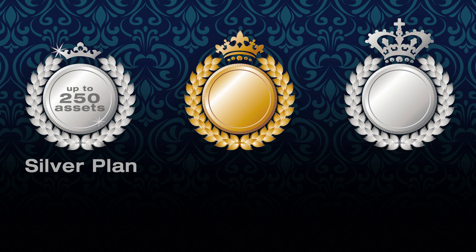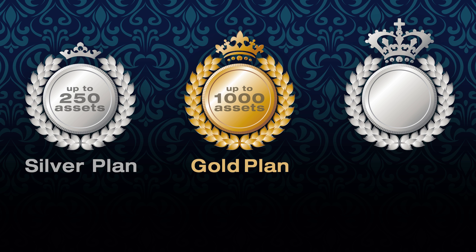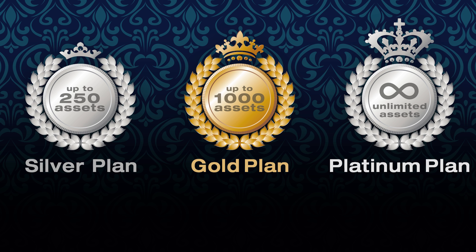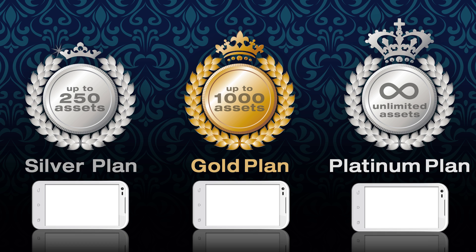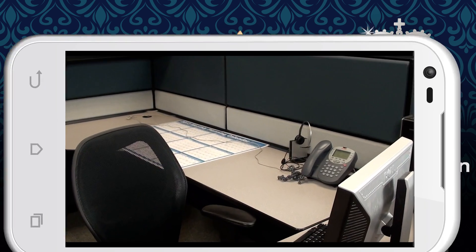The silver plan allows you to track up to 250 assets. The gold plan allows you to track up to 1,000 assets. And the platinum plan gives you the ability to track an unlimited number of assets. All three plans give you the ability to manage your assets on the go, directly from your mobile device.